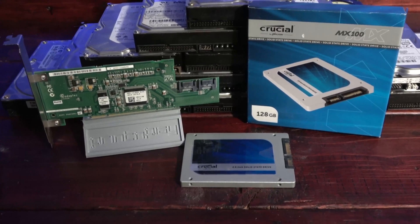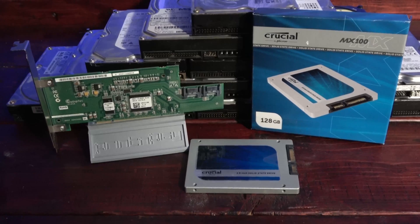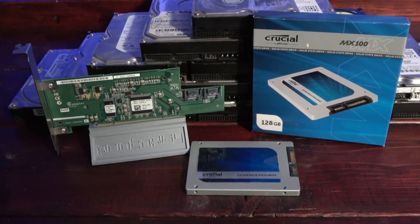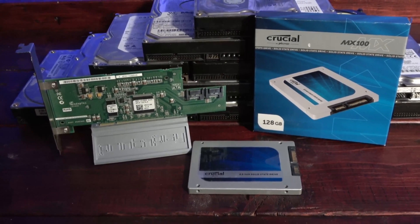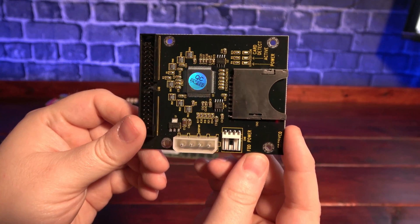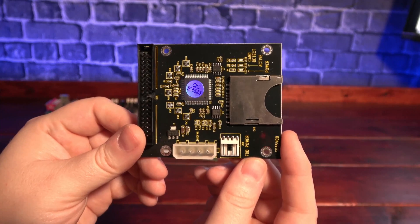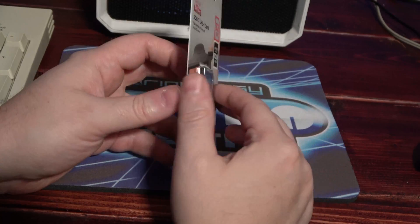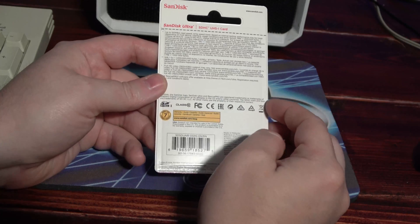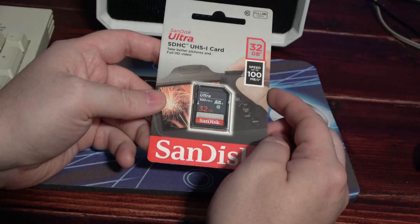For storage, I was originally tempted to go with a SATA PCI card and a more modern SSD. But after reports that Windows 98 can severely lower the life expectancy of those drives, I opted for the aptly named SD to IDE adapter. As the name suggests, it allows me to use an SD card as an IDE hard drive, and I'll be pairing it with a 32 GB SD card. As a bonus, I'll be able to easily pop the card out and plug it into a modern computer to transfer software with ease.